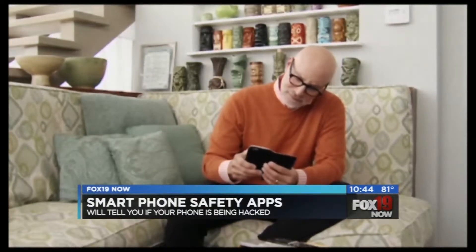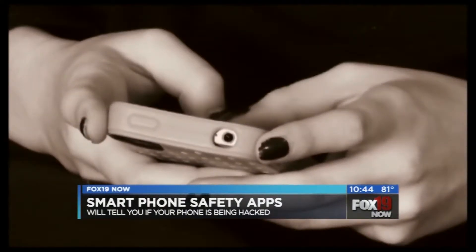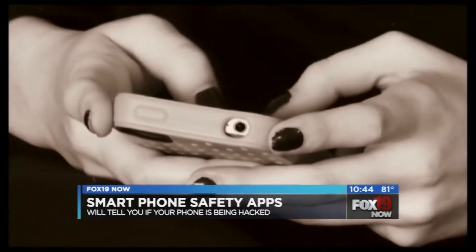You really should not do any banking or bill payment over a public Wi-Fi network, but an app called SkyCure can help you test the security of the wireless network you are using.